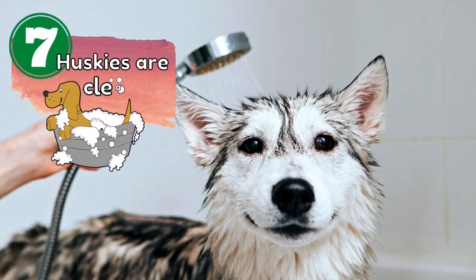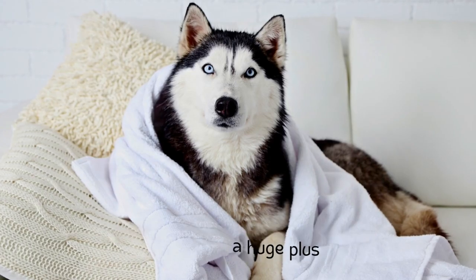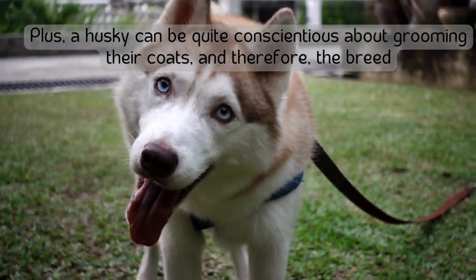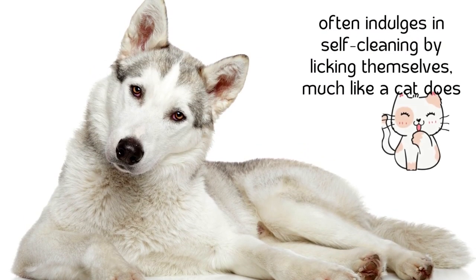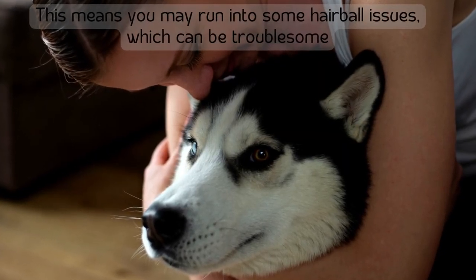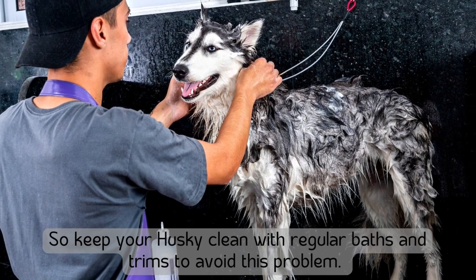Number seven: huskies are clean. Siberian Huskies are naturally extremely clean, which is a huge plus for those looking for a breed that does not smell like a dog. A husky can be quite conscientious about grooming their coat, and the breed often indulges in self-cleaning by licking themselves, much like a cat does. This means you may run into some hairball issues, so keep your husky clean with regular baths and trims to avoid this problem.